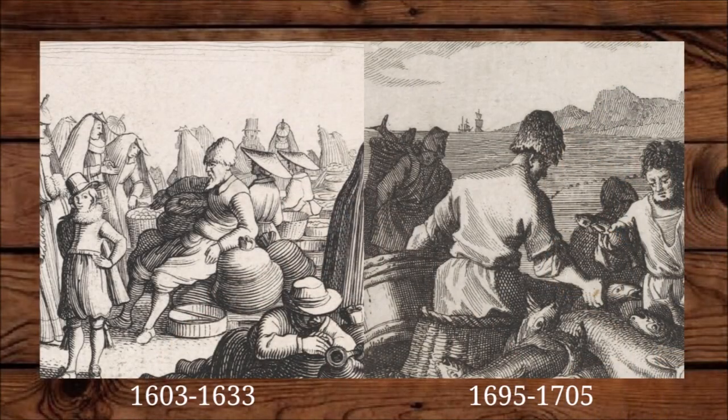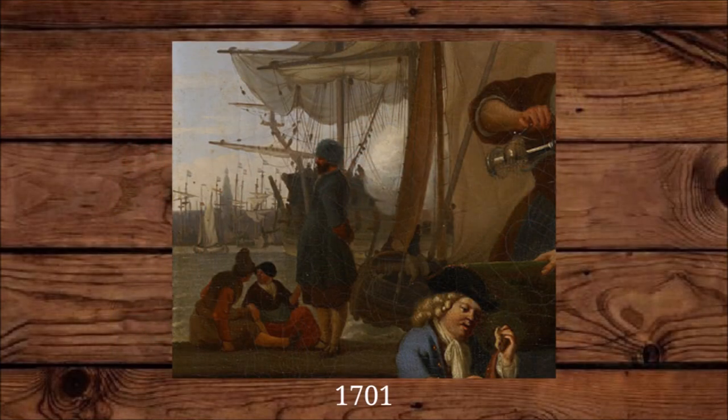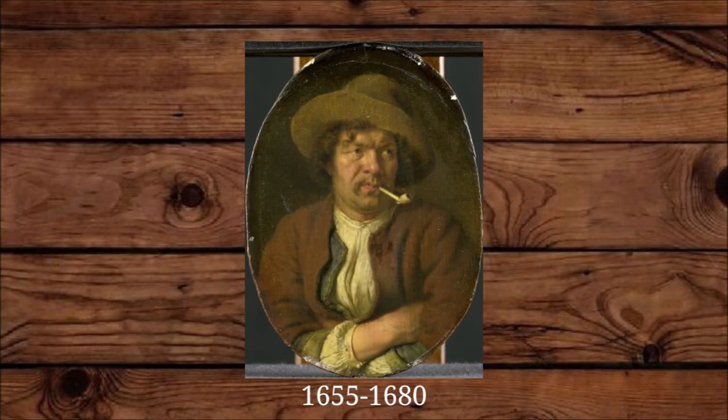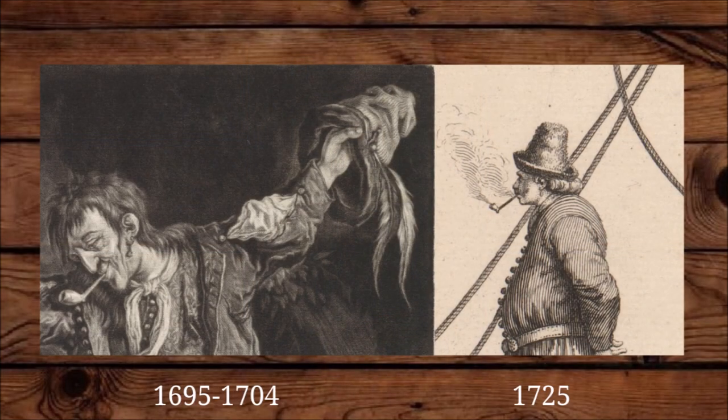As the 17th century goes on, we start to see the thrum cap less and less. From about 1650, it's not the most common way anymore to depict a Dutch sailor, but you still see them occasionally. The most common way to depict a sailor in the second half of the 17th century is with a brimmed knitted cap, sometimes called a Peter the Great or a brimmed Monmouth.